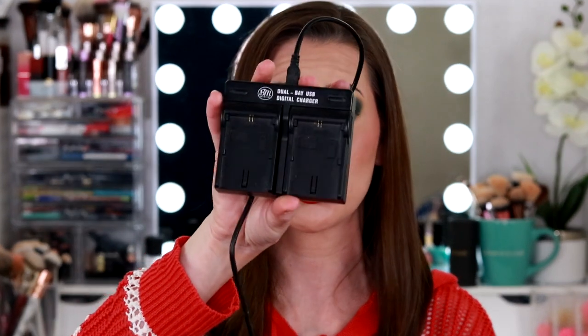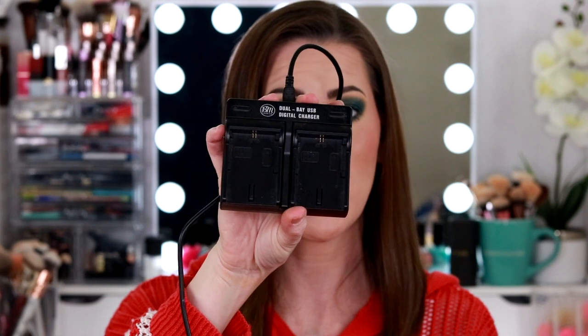To go with those backup batteries, I also purchased a dual bay USB charger to charge them with. It works totally fine. It doesn't come with the wall plug — you have to provide that yourself — but having this alongside the backup batteries is super helpful. I've been using it for a couple of years now. If you're interested in buying backup batteries for your camera, totally worth it.